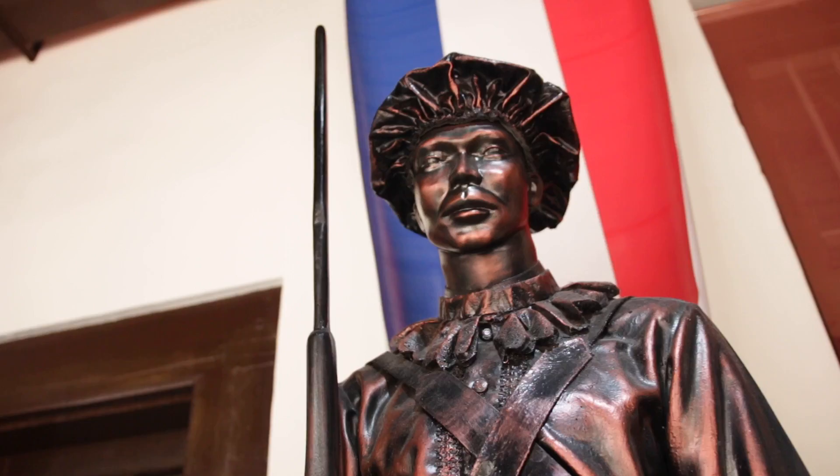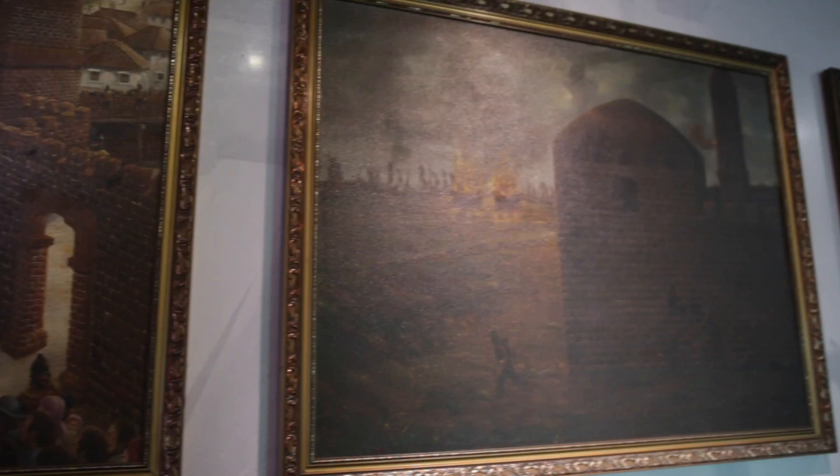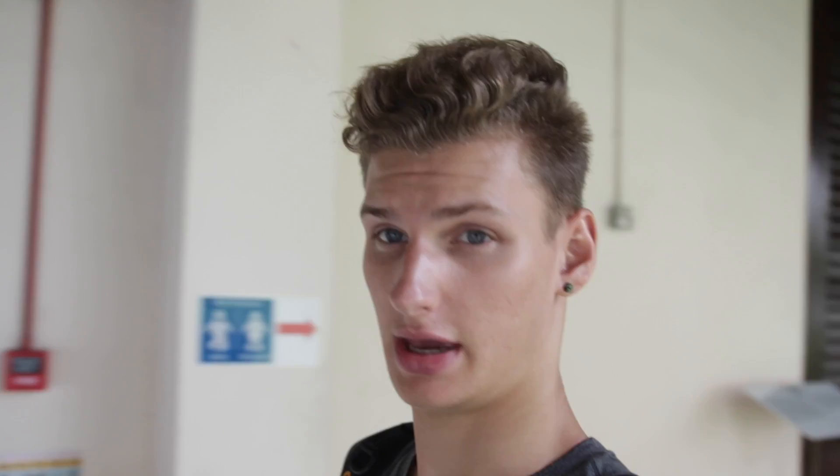There's a museum next to the Christ Church — I'm going to check this out quick. It's pretty cool actually. It's a pretty awesome museum and shares a lot of Malacca's really interesting history, so I really enjoyed that. I'm going to head a little further down the street and check out some other stuff.